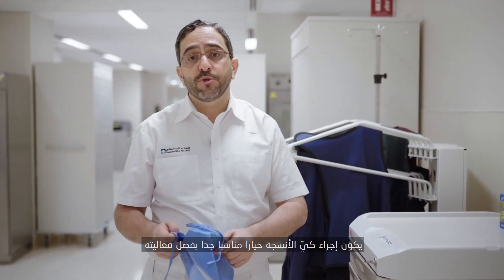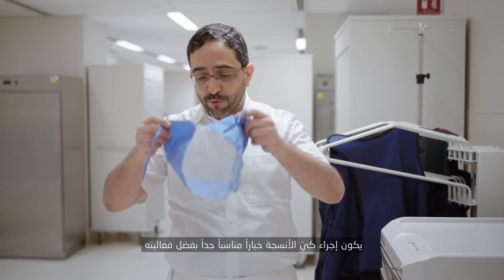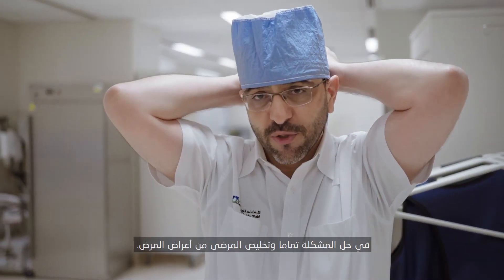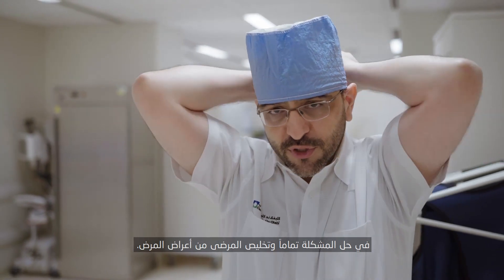For such patients, the option of ablation or a cardiac ablation procedure becomes very attractive because it's an option that can fix the problem from its roots and can give the patient relief from all their symptoms.